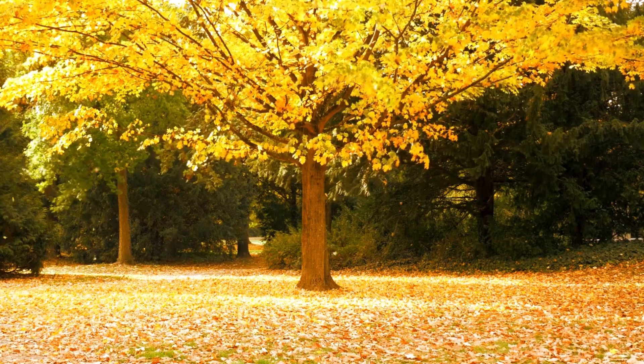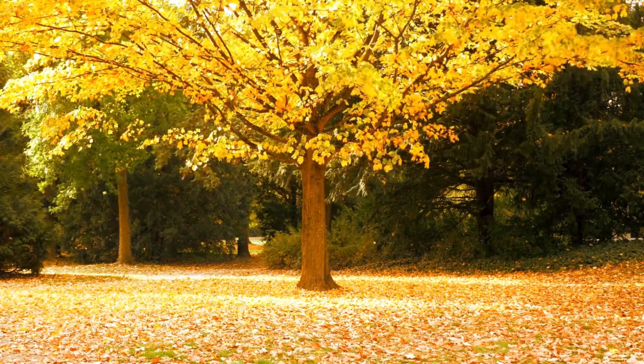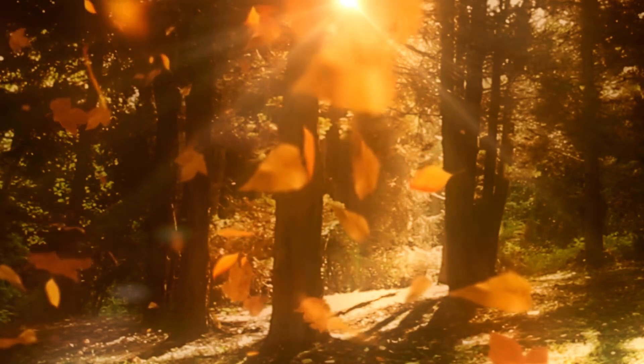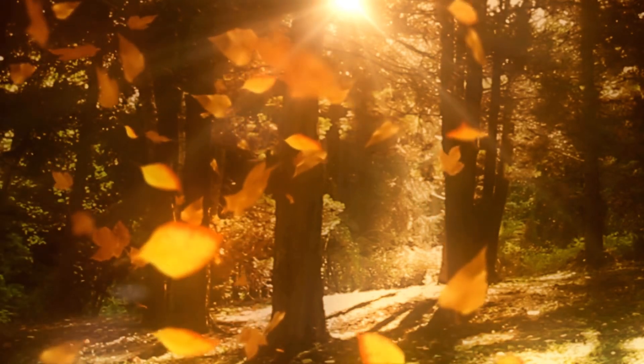Later on in autumn, the leaves fall. Once the leaves change colour, it is not long before they begin to fall. At a certain point, the leaves don't have any more chlorophyll, so they give their remaining energy to the trees, and this causes them to fall.